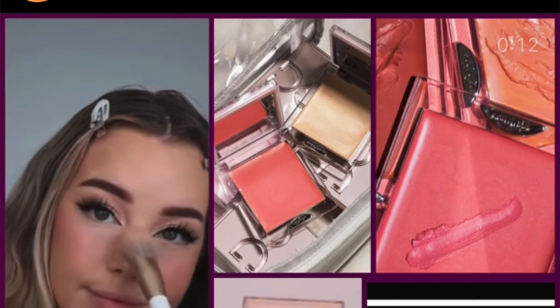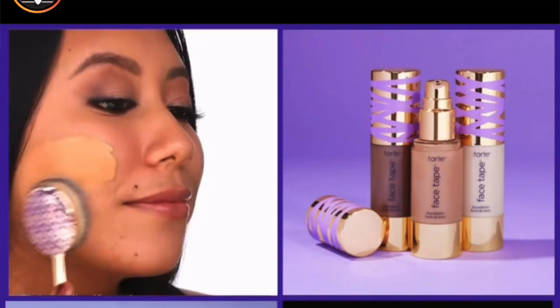Next, Dominique Cosmetics — this blush looks gorgeous, wow! And then we've got Tarte products — the Face Tape Foundation. I believe they have a hydrating one and a matte one. It seems like that's it for now, so tell me — what do you think?